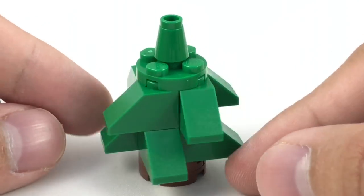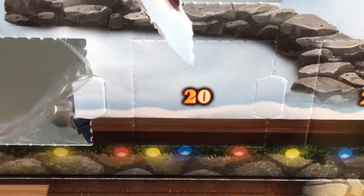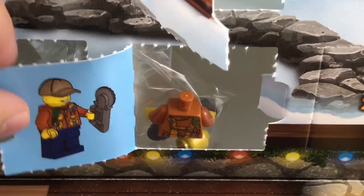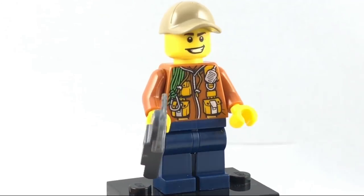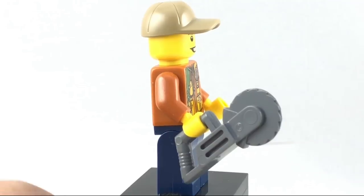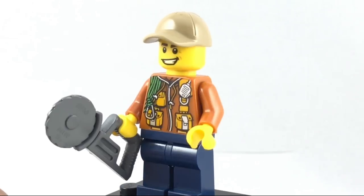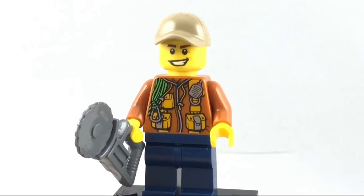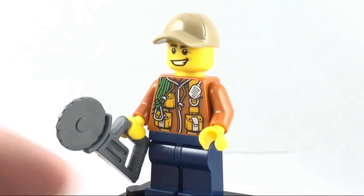Day twenty seems to be one of the Jungle Explorer people. Here's the Jungle Explorer. Kind of like the last Coast Guard lady — newer prints, slightly uncommon face print, but everything's very standard and has appeared in other sets, so nothing really too special here. It does come with this little razor, though.